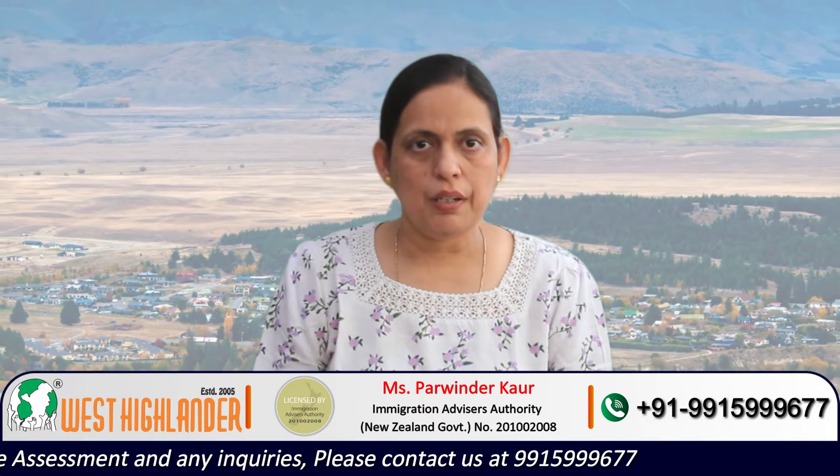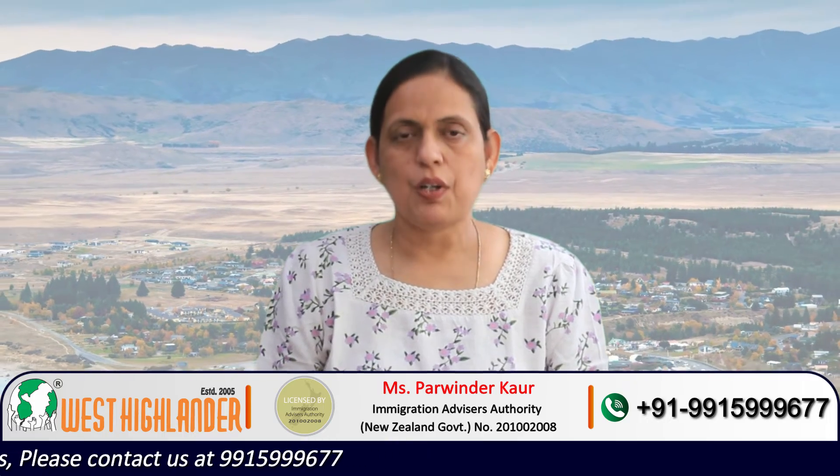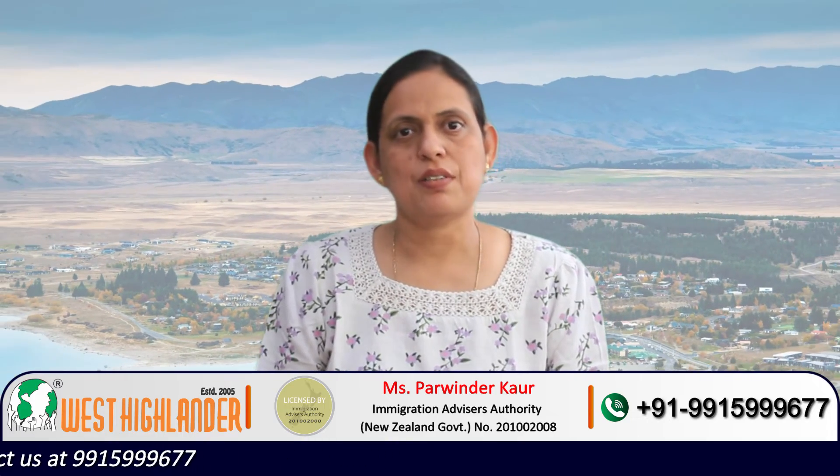This course is also available at Te Pūkenga New Zealand Institute of Skills and Technology. One option is to do a Masters in Information Technology with a specialization in Cybersecurity at Unitech. At Unitech it is an 18-month program with 180 credits.